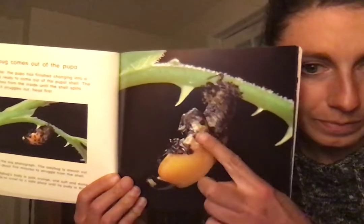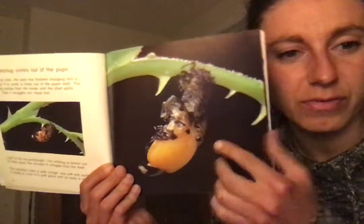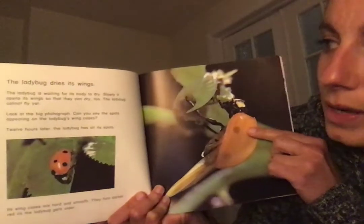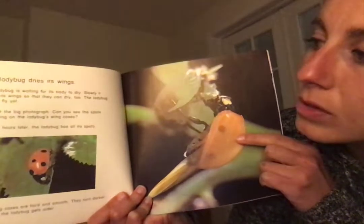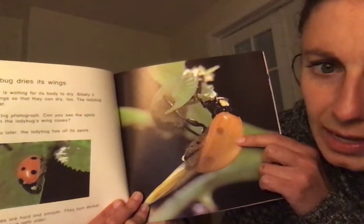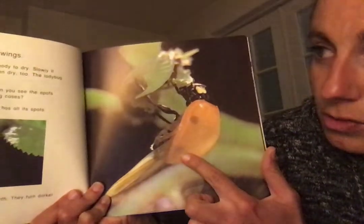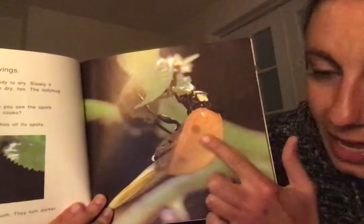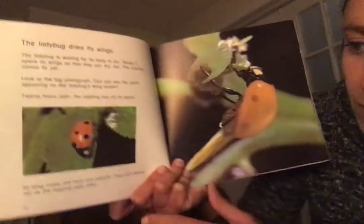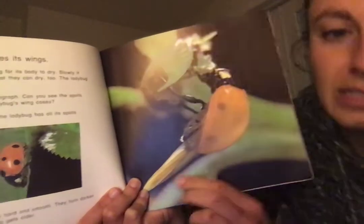There's the pupa shell and as the ladybug dries off you start seeing its spots — kind of like a butterfly, you can't really see the spots when it's all wet. The ladybug is waiting for its body to dry, and slowly it opens its wings so they can dry too. The ladybug cannot fly yet — maybe because damp wings are hard to fly with. Look at the spots appearing on the ladybug's wing cases — these are called the elytra. Twelve hours later the ladybug has all its spots. The elytra are hard and smooth and turn darker red as the ladybug gets older.